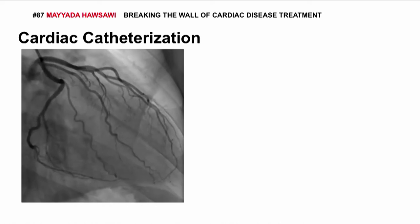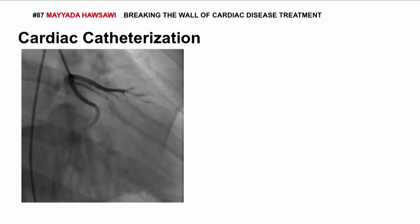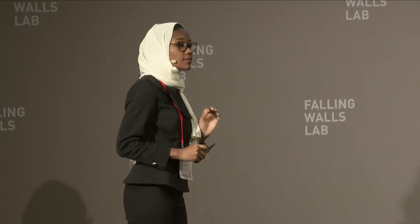The longer it takes for the surgeon to find the orientation, the greater the exposure to radiation, and the more dye that must be injected into the heart — which is harmful for kidneys. This procedure, by the way, happens about one million times per year just in North America.